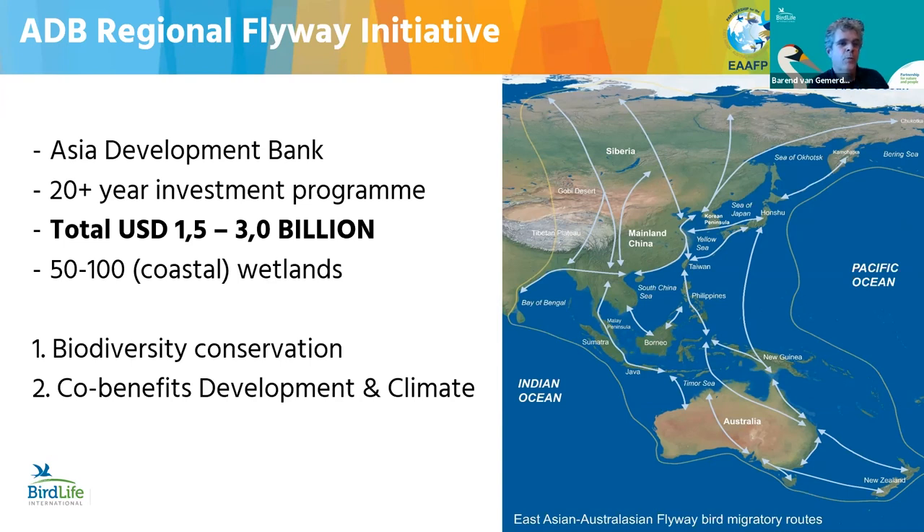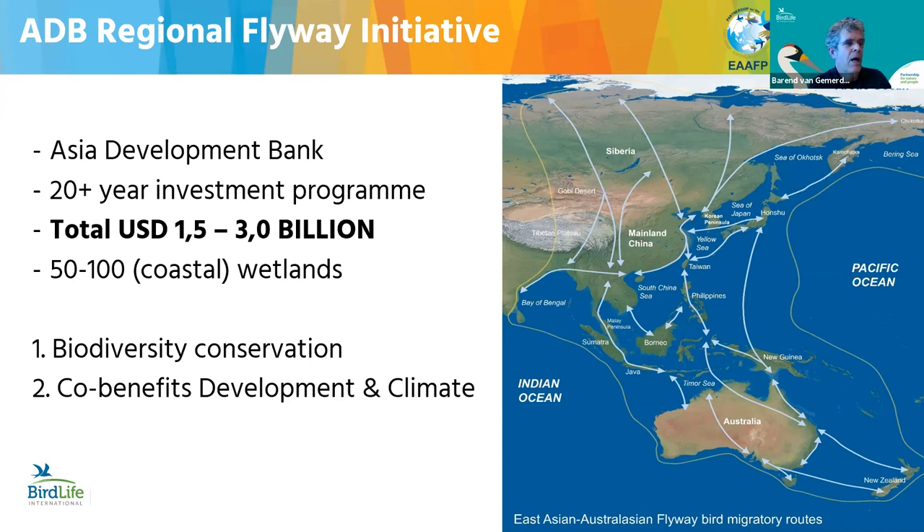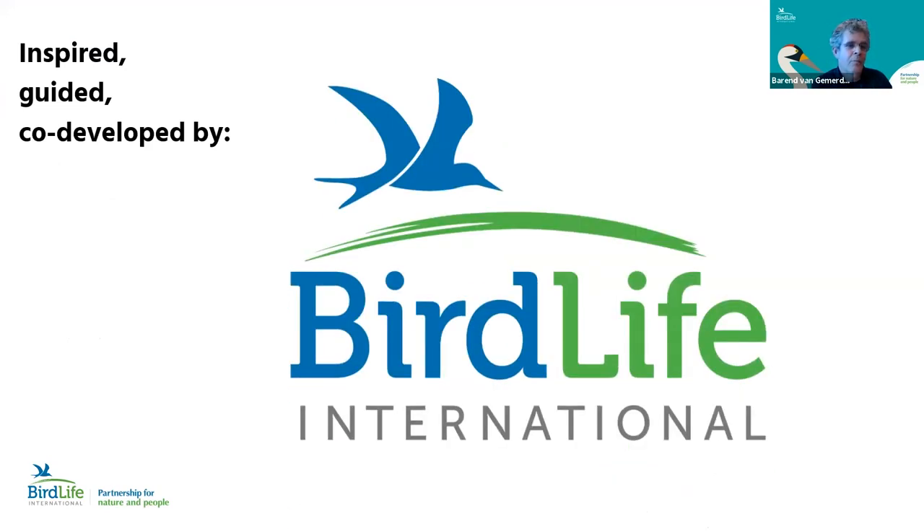This is really impressive — the first time any regional development bank has put biodiversity so at the center of its work, at this scale, for a whole flyway, for this kind of money and period. This is going to make changes at flyway population level, for instance for the critically endangered spoon-billed sandpiper. This has been inspired, guided, and co-developed by BirdLife International, working with ADB and the East Asian-Australasian Flyway Partnership. We're also making every effort to have other regional development banks follow suit.